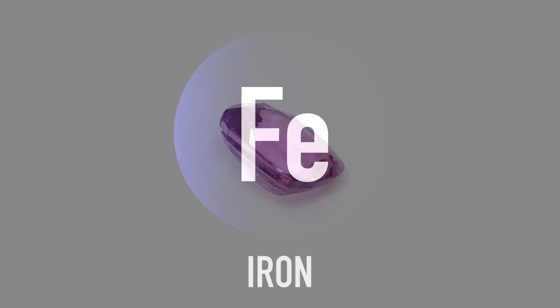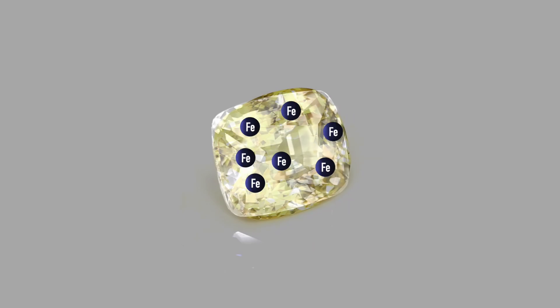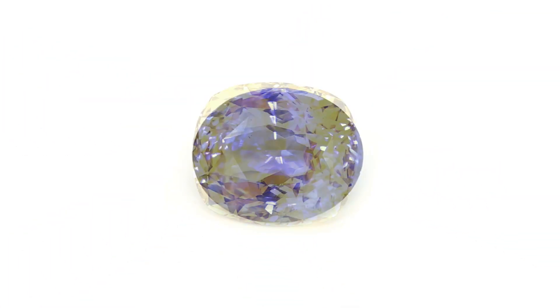Iron is responsible for the widest range of colors in corundum. Iron creates yellow in yellow sapphires, while titanium and iron create blue in blue sapphires. Trace amounts of vanadium or chromium create the red of a ruby.